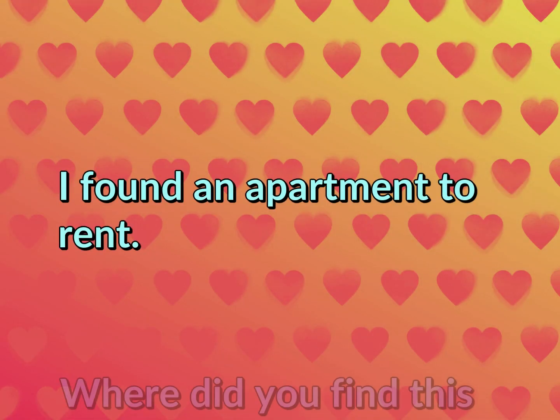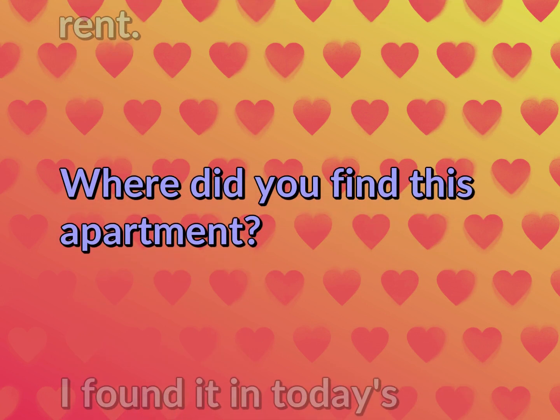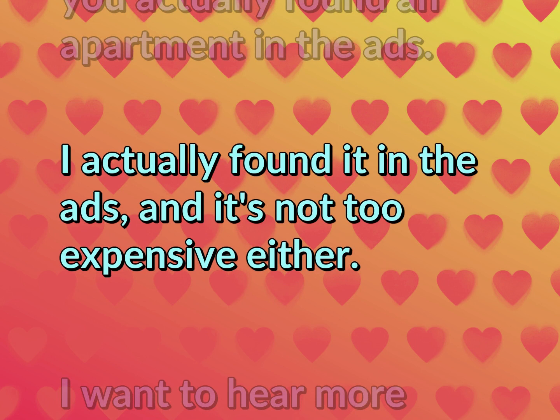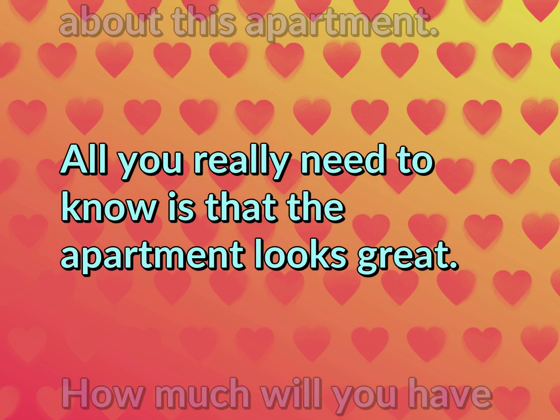I found an apartment to rent. Where did you find this apartment? I found it in today's apartment ads. Really? I can't believe you actually found an apartment in the ads. I actually found it in the ads, and it's not too expensive either. I want to hear more about this apartment. All you really need to know is that the apartment looks great.